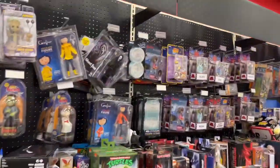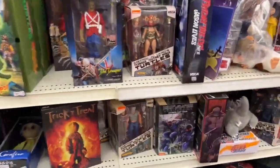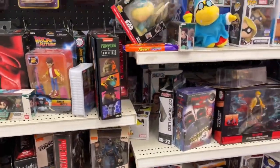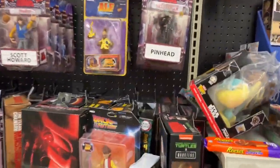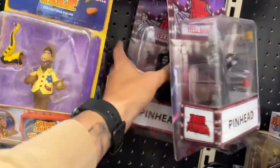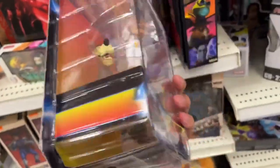All right, here we go — horror section. We gotta clear this thing out with things that we do not have. We're not getting stuff that either A, I can get on Amazon really cheap, or B, things that I already have. So this Pinhead — don't have it, we're grabbing it. We don't want Back to the Future. No Back to the Future.